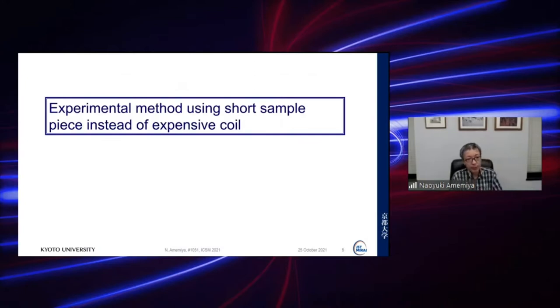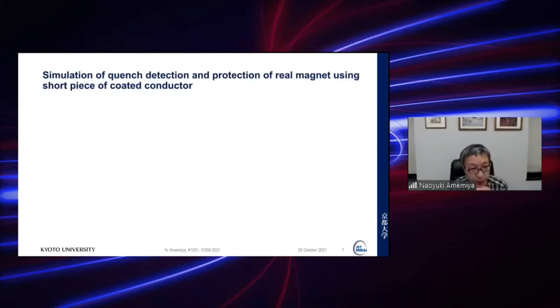Now let's move on to the experimental method using a short sample piece instead of an expensive coil. We'd like to conduct quench and protection experiments, but since a coil is expensive we don't want to burn it. Instead we use short sample pieces, which are cheap and acceptable to burn out.